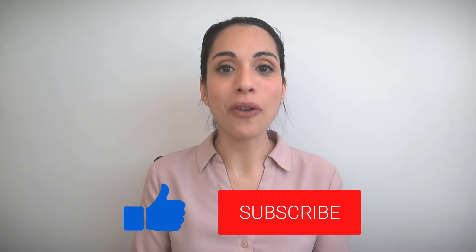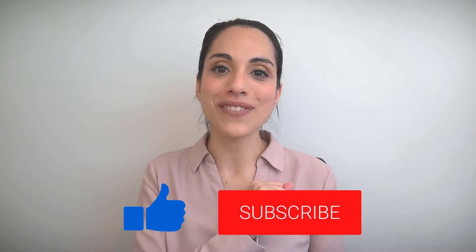There you have it — the top 50 most common Italian adjectives that native Italian speakers use every day, that you need to know to improve your listening and conversation. If you liked this video, give it a thumbs up and subscribe to my YouTube channel. Now it's your turn — what else would you like to learn about Italian adjectives? Maybe grammar rules, more advanced lists, or example sentences? Let me know by leaving a comment below.